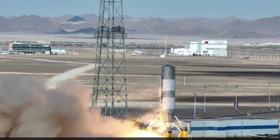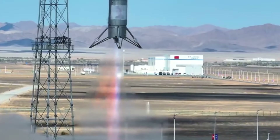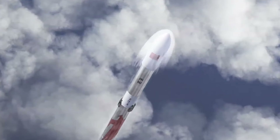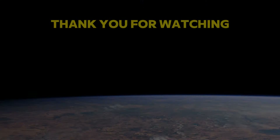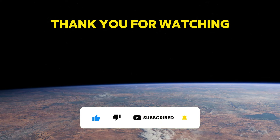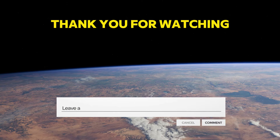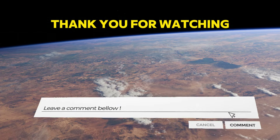In this video, we learned about Landspace's groundbreaking 10-kilometer vertical takeoff and landing test for its Zhuque-3 rocket — a significant step toward making reusable rockets a reality, cutting costs, and enabling more frequent space missions. We hope you learned something new. If you did, please give us a like, share, and subscribe to our channel for more videos like this. Leave a comment below and tell us what you think about this news. Thank you for watching, and see you next time!